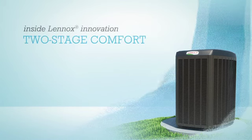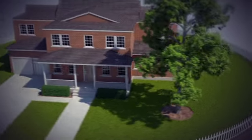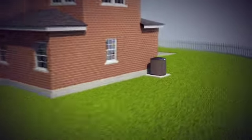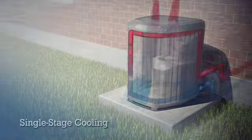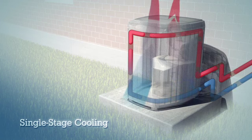A two-stage heat pump is another innovative solution from Lennox that lets you keep your home comfortable and energy efficient all year long. Now to understand how it works, let's first look at how conventional single-stage heat pumps operate. No matter what the temperature is inside the house, a single-stage heat pump is either running at full power or totally off.